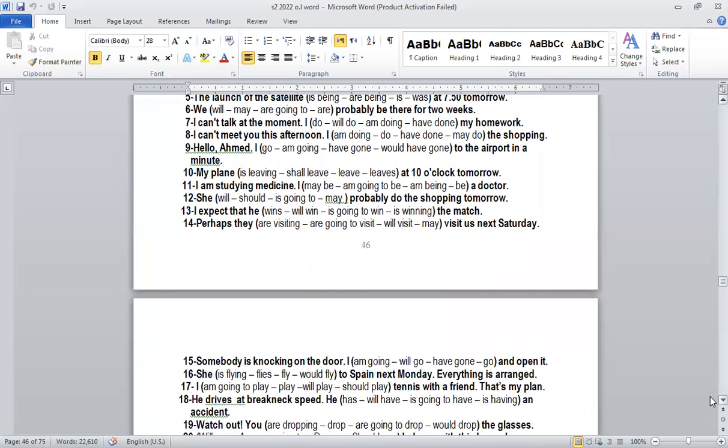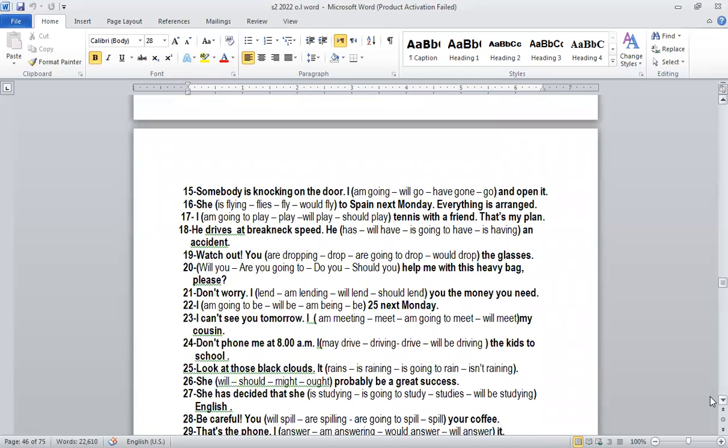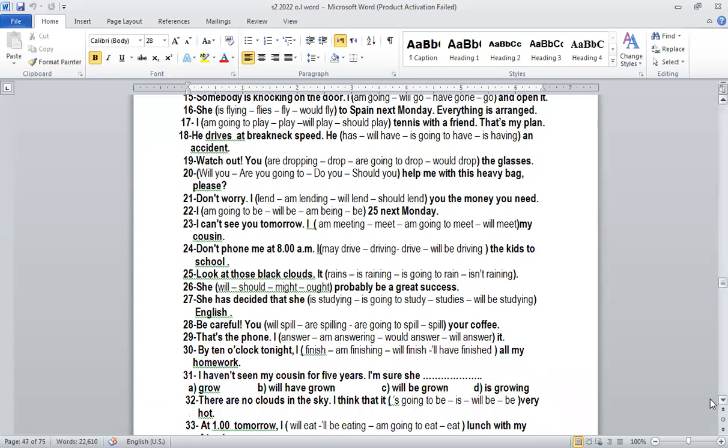Number fifteen: 'Somebody is knocking on the door. I will go and open it.' The clue here is a quick decision. Somebody is knocking at the door — okay, I'll open it. This is future simple because we talk about a quick decision. For quick decisions, we use 'will.' We don't always have a keyword; sometimes it's according to the meaning.